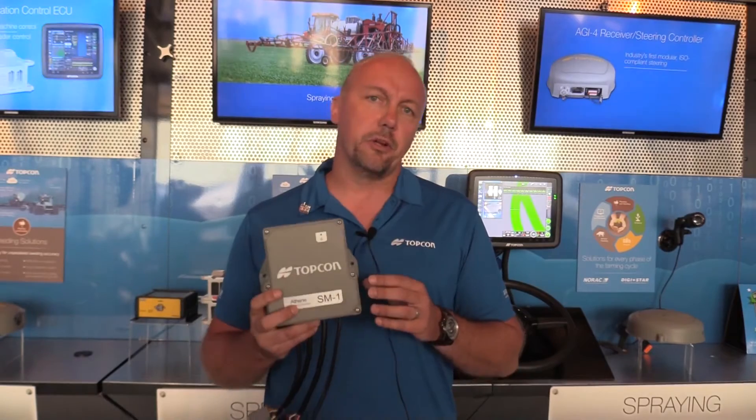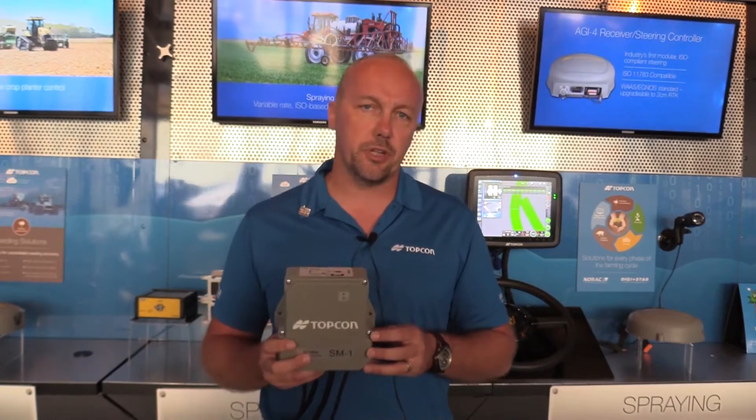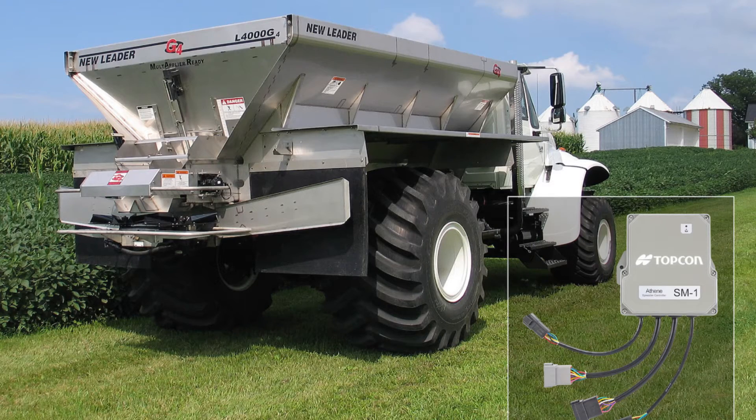One of the other compelling features about Athene is that it has the ability to interface with load cells. Another strategic acquisition Topcon made in the last year and a half was Digistar Technologies out of Fort Atkinson, Wisconsin. The concept of having a spreader control ECU watching belt RPMs and a scale that weighs the box itself for inventory — those two concepts by themselves are nothing new. However, what Athene does is bridge those two technologies together, so you have a spreader control ECU communicating seamlessly in the background with the scale that the spreader box is sitting on.